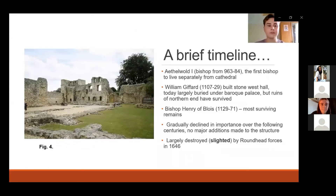I'll now give a quick rundown of the important figures associated with the site. The first bishop of Winchester to live away from Winchester Cathedral was Aethelwold I in the 10th century AD. After the Norman Conquest, William Gifford oversaw the construction of the West Hall in stone, some of the ruins of which survive. But the figure who left the most distinctive mark on Wolvesey was Gifford's successor, Bishop Henry of Blois in the 12th century, and I'll introduce him in more detail in the next slide.